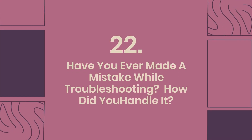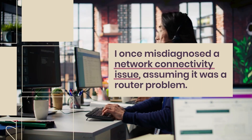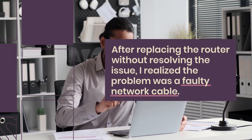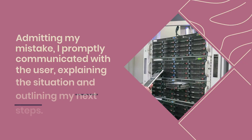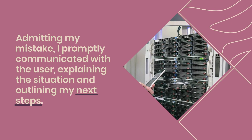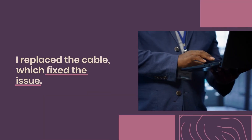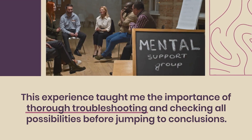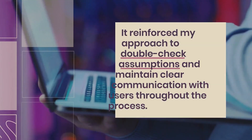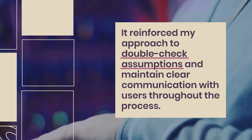Question 22: Have you ever made a mistake while troubleshooting? How did you handle it? I once misdiagnosed a network connectivity issue, assuming it was a router problem. After replacing the router without resolving the issue, I realized the problem was a faulty network cable. Admitting my mistake, I promptly communicated with the user, explaining the situation and outlining my next steps. I replaced the cable, which fixed the issue. This taught me the importance of thorough troubleshooting and checking all possibilities before jumping to conclusions.